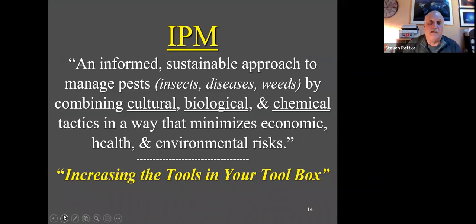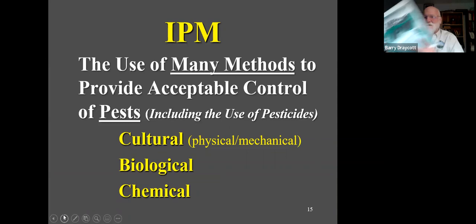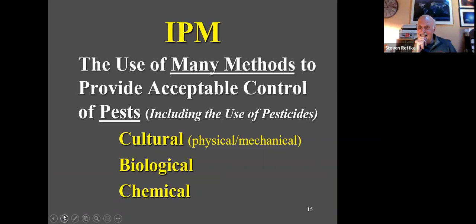IPM is an informed, sustainable approach that really increases the tools in your toolbox — attempting to control insects, diseases, weeds, and other pests using cultural, biological, and chemical tactics, while minimizing economic, health, and environmental risks. Barry holds up an old IPM book from around 1993, illustrating how long this approach has been documented.